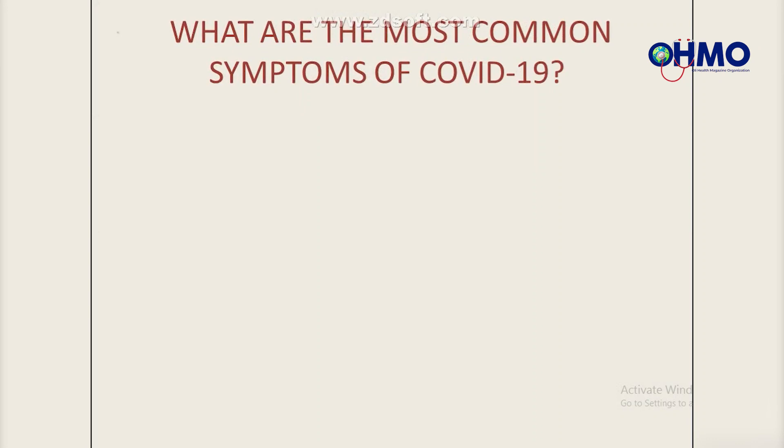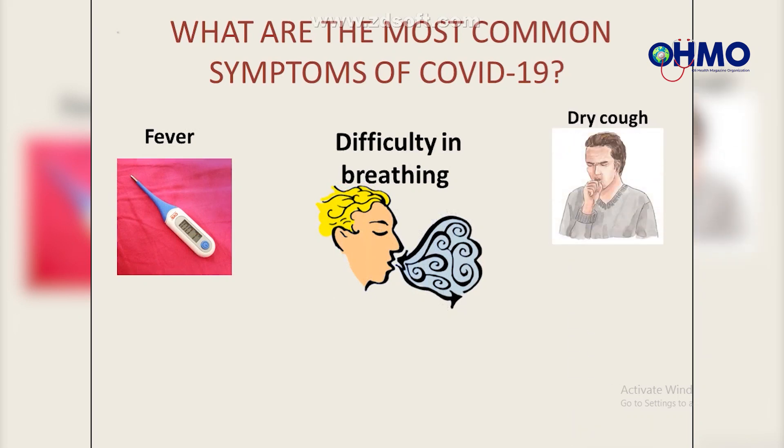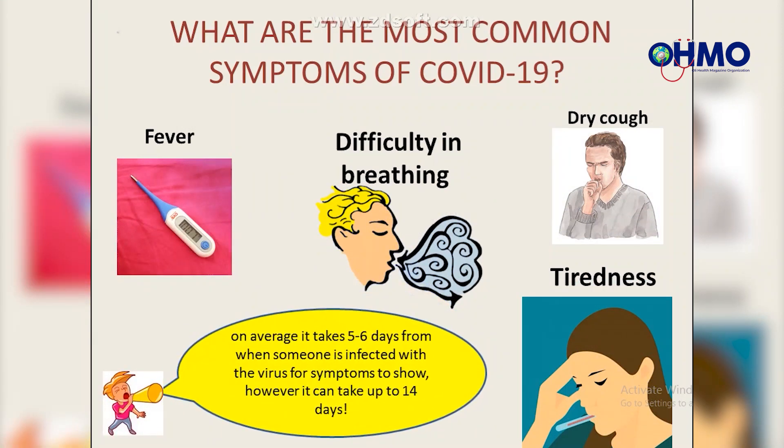What are the most common symptoms of COVID-19? The first one to appear is fever, then difficulty in breathing, the third is dry cough, and you may also experience tiredness. Note that on average it takes five to six days from when someone is infected for symptoms to show; however, it can take up to 14 days.